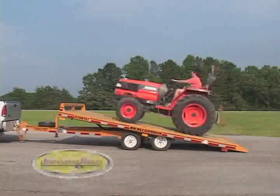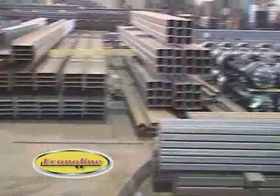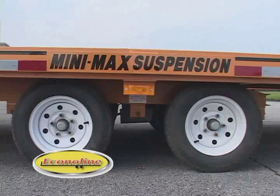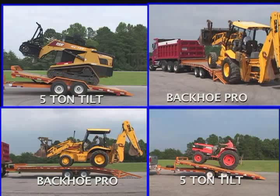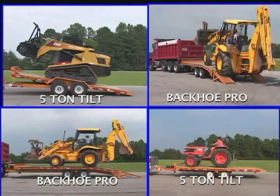Every Econoline Trailer, from our 5-ton tilt to our mammoth 26-ton unit, is constructed with the same rugged specs and the same top quality materials: American-made heavy-duty structural steel, 2-inch solid oak decking strapped to the cross members with steel, and commercial-grade industrial strength axles. Combined with Econoline's patented Multimax and Minimax suspension systems, you have the best trailer you can purchase anywhere — an Econoline Trailer.